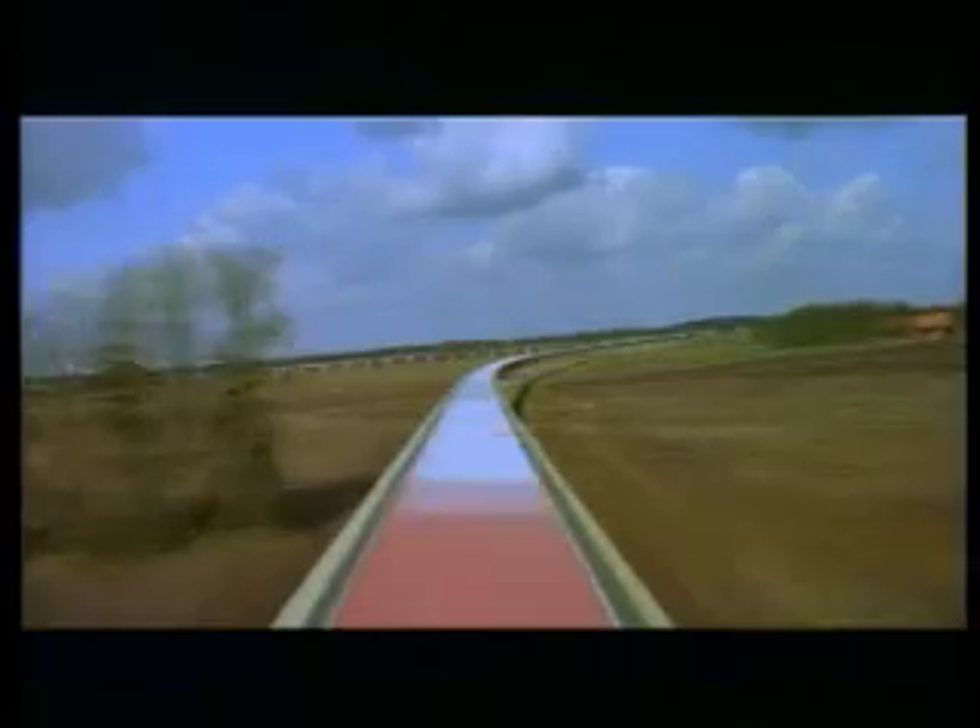We have now completed the Southern Loop and at a speed of 180 kilometers per hour slowly approach our starting point, the TVE terminal.